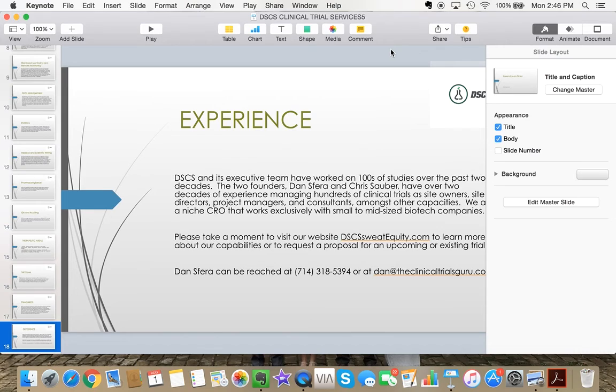I'll keep making more videos so you can slowly understand the inner workings of a CRO and watch how my CRO evolves over time. Make sure you subscribe on YouTube, check out the CRO page at ClinicalTrialsGuru.com or DSCSWeatEquity.com — links are below this video. Thank you very much, talk to you soon.